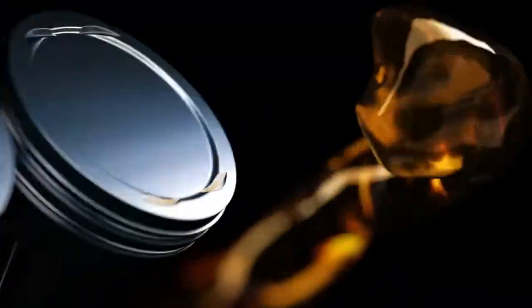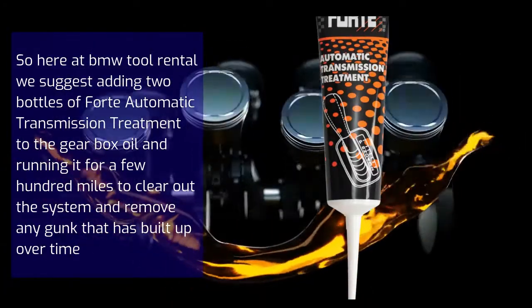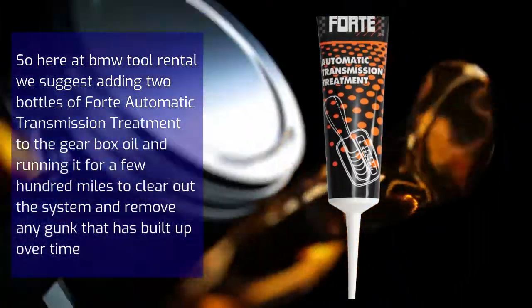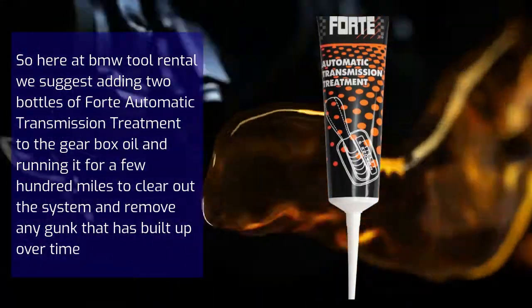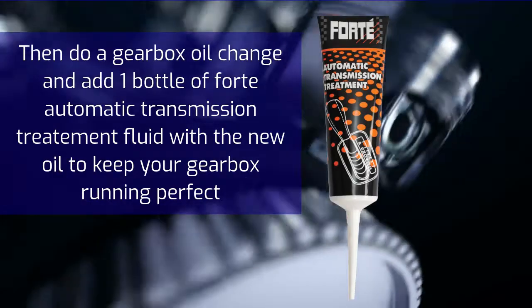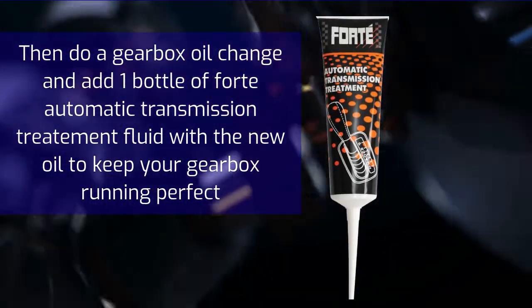So here at BMW Tool Rental, we suggest adding two bottles of automatic transmission treatment to the gearbox oil, and running it for a few hundred miles to clear out the system and remove any gunk built up over time. Then do a gearbox oil change, and add one bottle of Forte Automatic Transmission Treatment with the new oil to keep your gearbox running perfect.